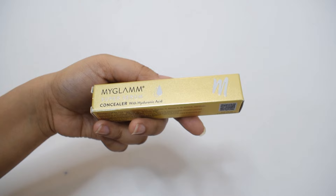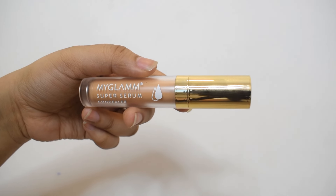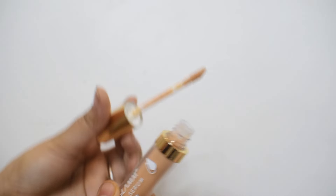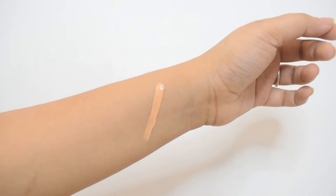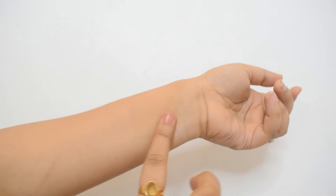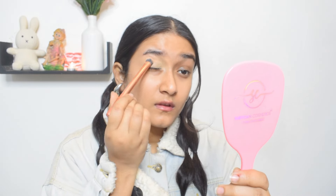Starting off with the MyGlam Super Serum Concealer — this has to be one of my favorite concealers. It's super full coverage and will cover all your face marks. I got a shade deeper than my own skin tone because I wanted to try deeper skin tone concealers. It looks very natural once you wear foundation on top, or you can wear a lighter concealer on top. I usually go for a concealer a shade deeper with orangish undertones — that does the trick for me. It's smooth, blends into the skin, very comfortable, and I got it in shade 201N, which is a neutral shade. At the price it's a really good concealer.